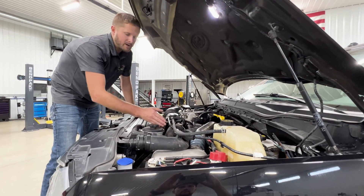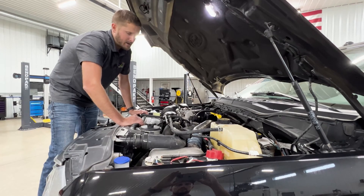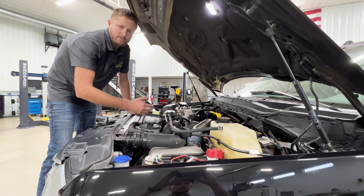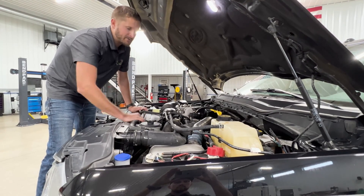I would definitely recommend upgrading this pipe, replacing it with the S&B intercooler upgrade pipe, and taking care of this issue with the aluminum piece that doesn't allow this to ever happen again, along with their silicone coupler.